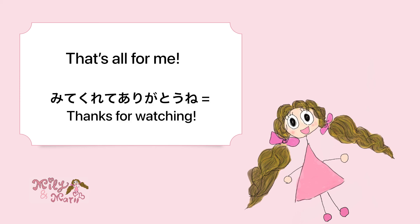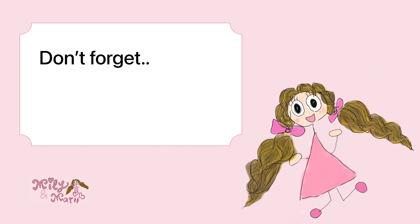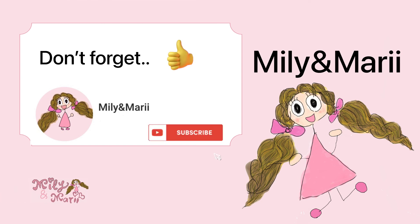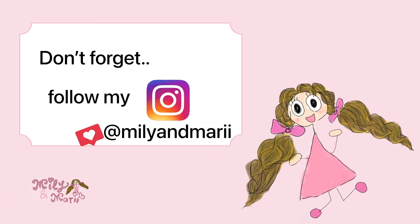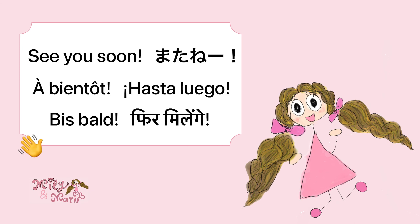That's all from me! Thank you so much for watching! Don't forget to hit the like button and subscribe to the Millie and Mari channel. We are also posting Japanese phrases on Instagram, so please follow us there as well. See you soon! Mata ne! Au revoir! Hasta luego! Bye!